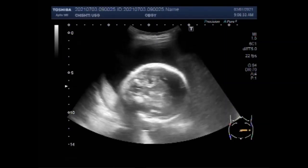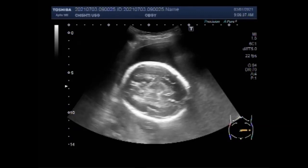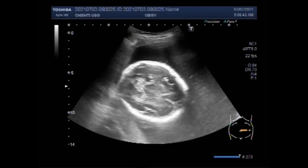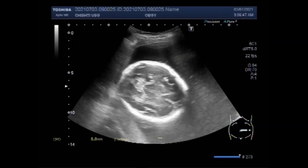Fetal abdominal circumference and fetal femur are small for dates, and there is mildly dilated brain ventricles. You can see the fetal head, and it shows mild dilatation of the brain ventricles.